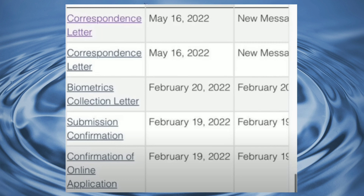In this case the file launch date is 19th of February. Submission confirmation came the same day, and the biometric election letter came on 20th of February. The correspondence letter came twice — this was a refusal case. The reason given was: will not leave Canada.